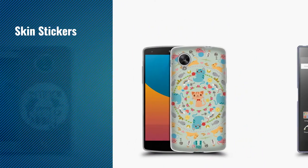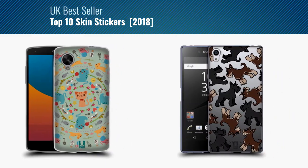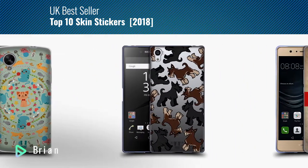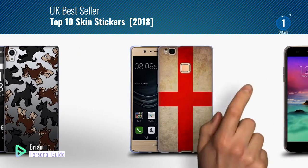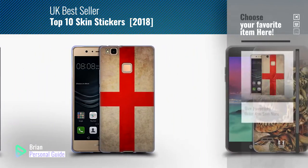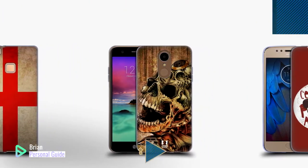If you're looking for skin stickers, this video is for you. My name is Brian, your personal guide, welcome to our channel. At any time, you can click this circle in the corner and get more info and real-time deals on your favorite products.